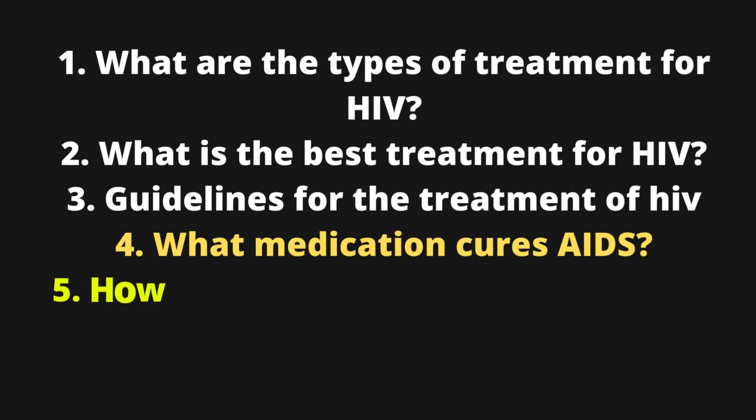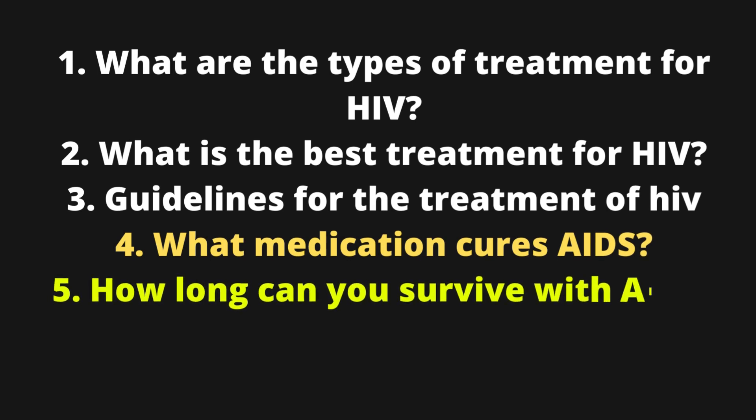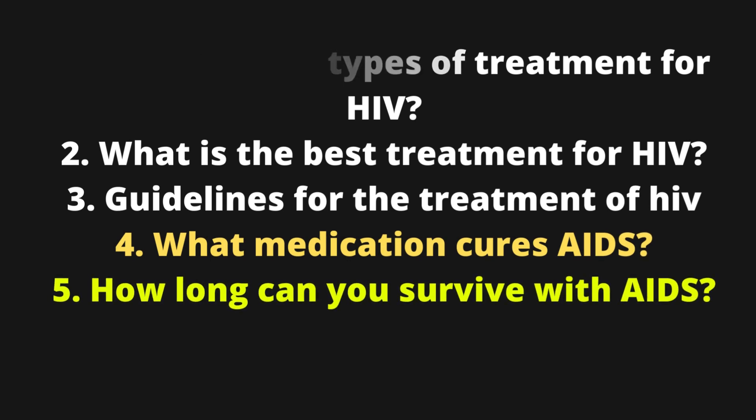4. What medication cures AIDS? 5. How long can you survive with AIDS? Alright, with no further ado, here are the answers to the questions.